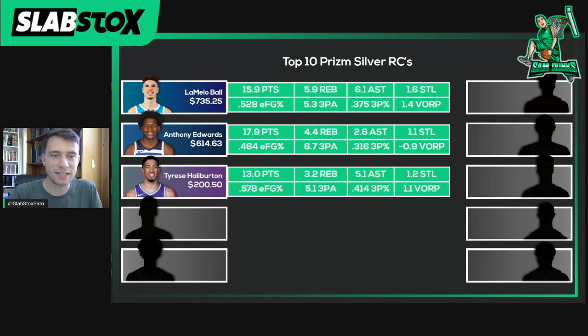Third on the list is Tyrese Halliburton at $200.50 on average over the weekend. He's averaged 13 points, 3.2 rebounds, 5.1 assists, and 1.2 steals per game. Very effective shooter at 57.8% effective field goal percentage, 5.1 three-point attempts per game, hitting 41% of his threes. Also a very valuable player at 1.1 value over replacement. I love Tyrese Halliburton — he's long been a basketball nerd darling, and he's been everything we expected and more. He's the type of player that doesn't make many mistakes, loves to make his teammates better, but is also confident enough to go get buckets himself when the team needs it. He's simply the type of player that every single team in the league would be happy to have.